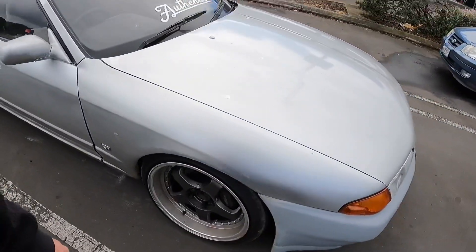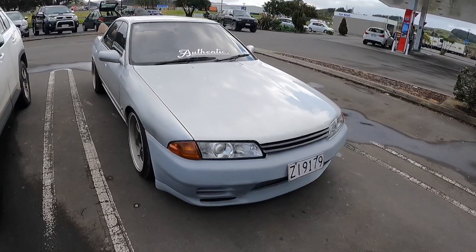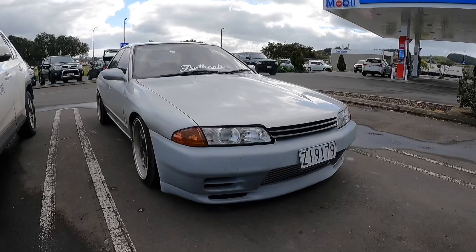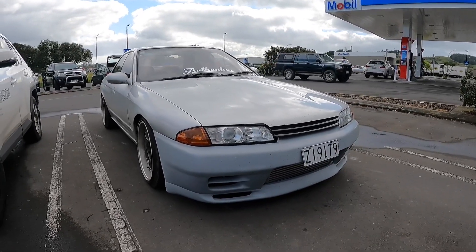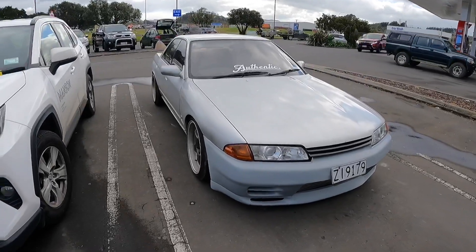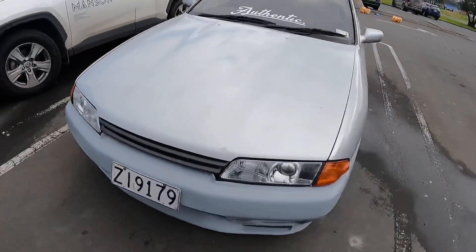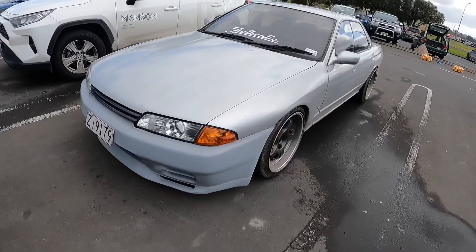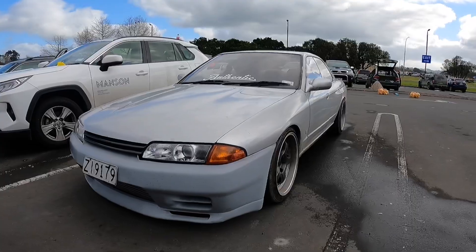I could not say no to picking up this car for the price I got it for, albeit a lot more than I would have liked to have spent for a car under this condition — because I sold my last one for like 14 grand and it was immaculate — but that's just the state of the market now. I'm so stoked to be back in a Skyline and add another car and build to the channel.